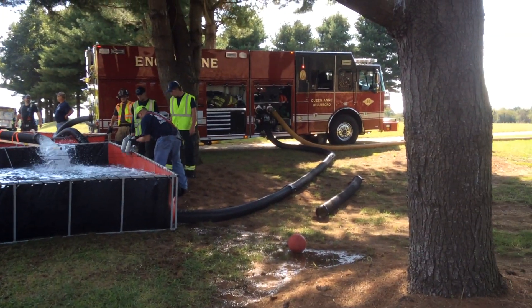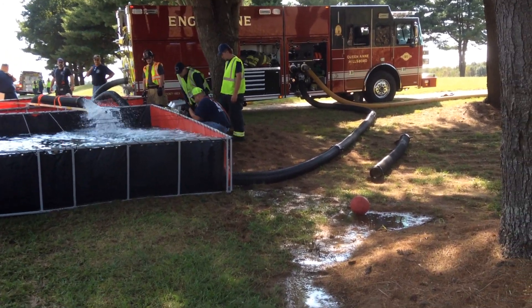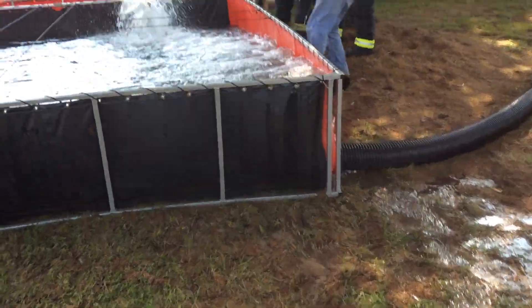Currently got two big tanks down. This is Queen Anne Hillsboro Engine 85. They eventually are going to draft with dual suctions. Right now they're going through the drain sleeve with a low-level strainer down.